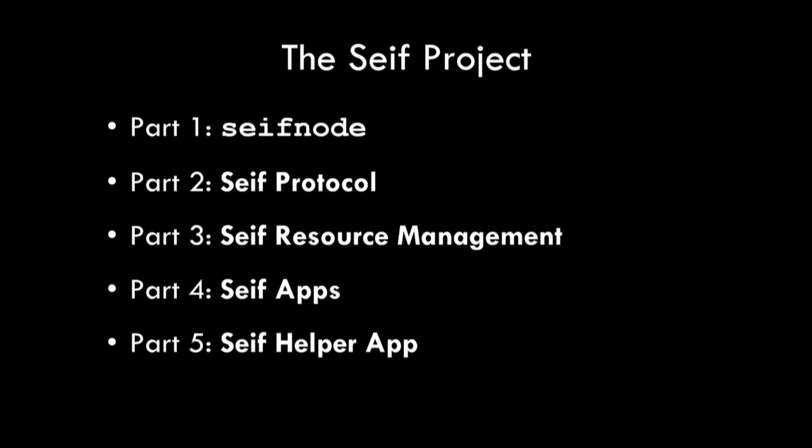So this is the program: we're going to first come up with SafeNode — you can get that today. Then the SAFE protocol. Then the SAFE resource management, SAFE apps, and finally the SAFE helper app, which gets us into the web.